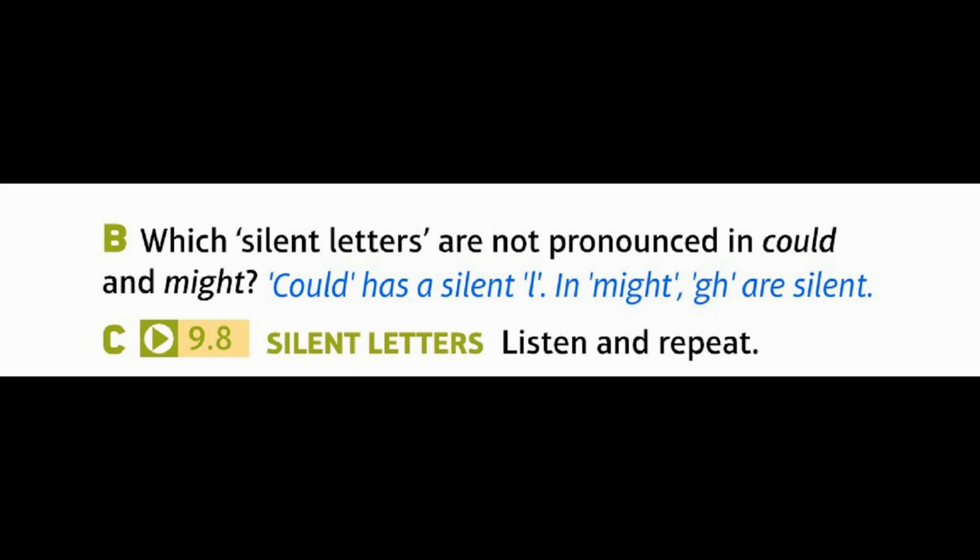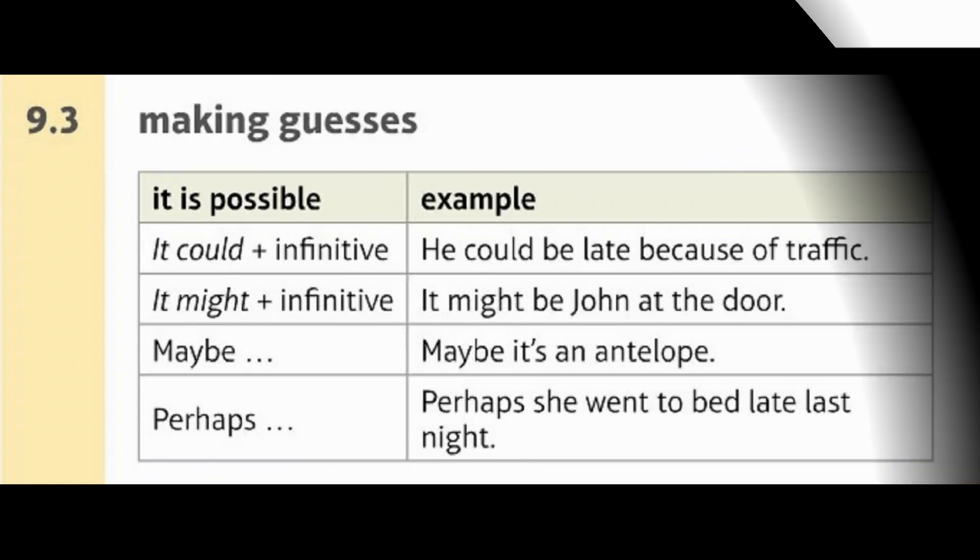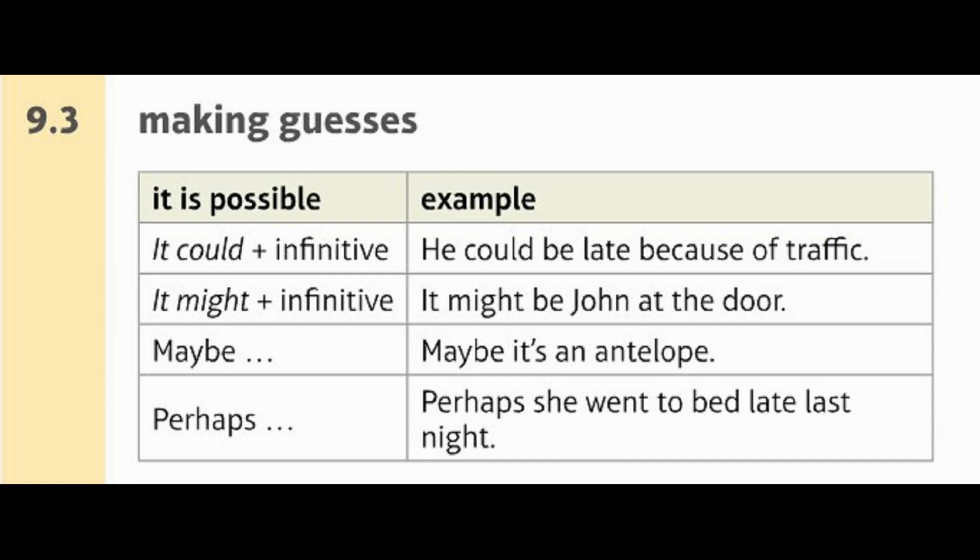9.8: Silent letters. Listen and repeat. 1. It could be. It could be you. 2. It might be. It might be us. 3. It can't be. It can't be them. D: Now say the phrases below quickly. 1. It could. It could be. It could be today. 2. It might. It might be. It might be the best. 3. It can't. It can't be. It can't be you. Page 144, Language Bank 9.3.